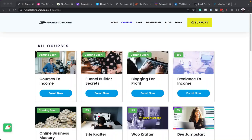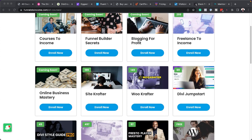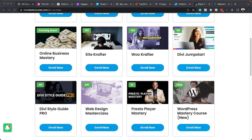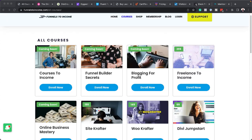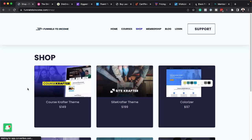Purchasing any of the products I'll be talking about will give you access to my lifetime membership, which is a library of more than 20 courses. You can see here with some of these upcoming courses, you get these absolutely free. There are 18 courses here and you'll also have access to the shop, where we have child themes. These are one-click installs — you can get your websites up and running super fast.